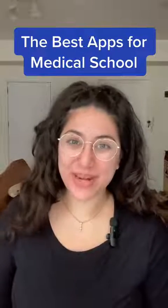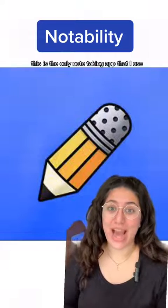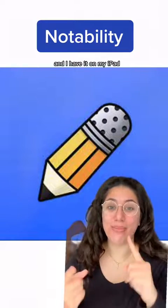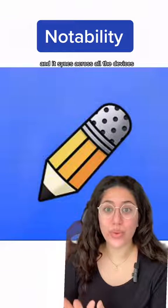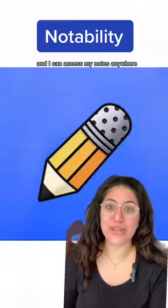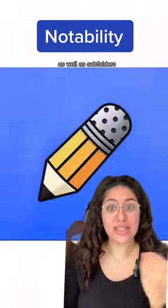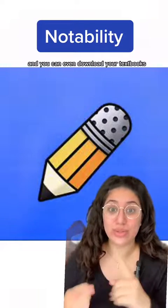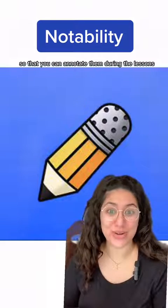These are the four best apps for medical school. App number one is Notability. This is the only note-taking app that I use and I have it on my iPad, my phone, as well as my laptop, and it syncs across all the devices so I can access my notes anywhere. I love how you can organize your subjects into folders as well as subfolders, and you can even download your textbooks and your lecture slides into the app so that you can annotate them during the lesson.